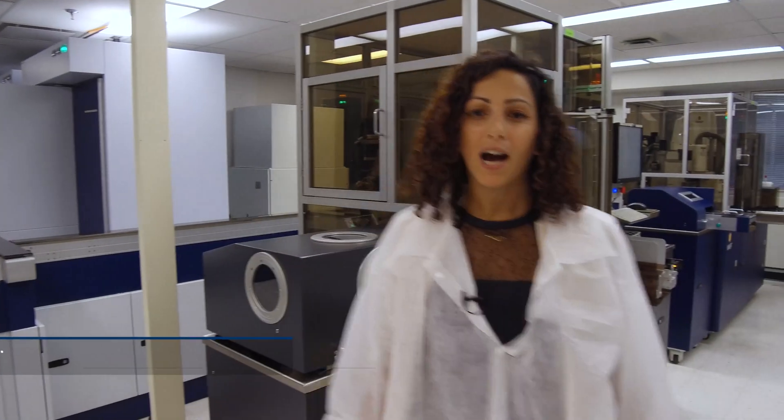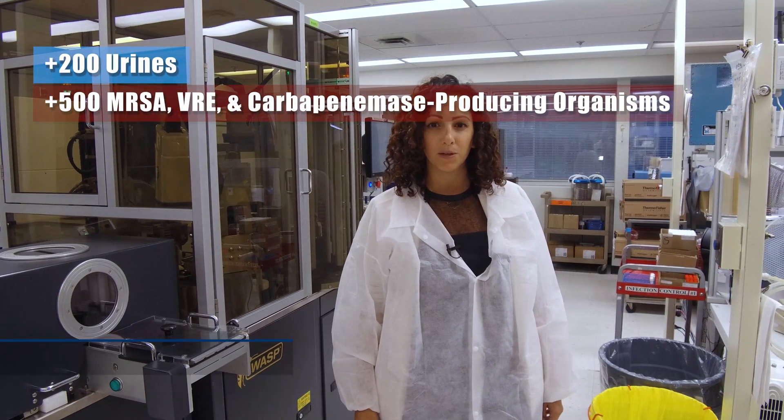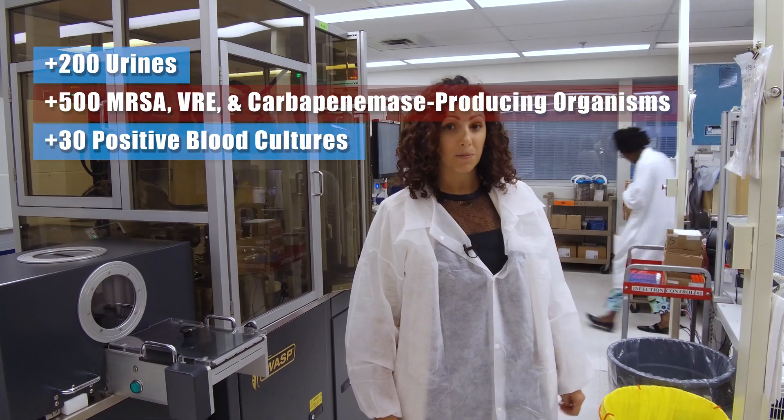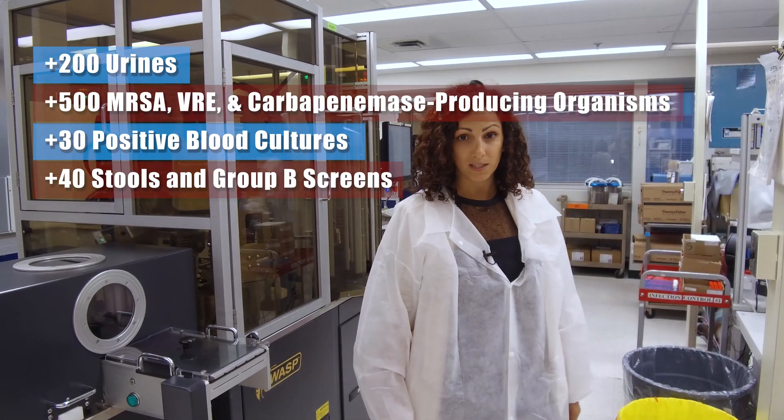This lab processes over 200 urines a day, 500 combination of MRSA, VRE and CPOs, and about 30 positive blood cultures a day. On top of that, about 40 stools and Group B screens — all on our WASP and WASP Lab.